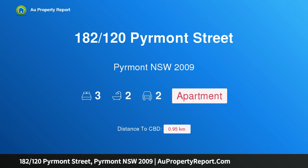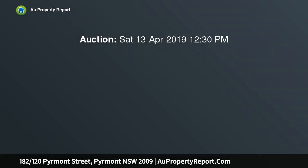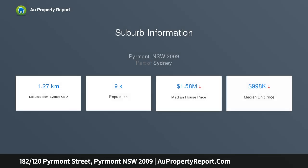I am glad to introduce property 182/120 Pyrmont Street, Pyrmont, New South Wales 2009 — a superb lifestyle apartment living in the heart of Darling Harbour. Impressive size, quality finishes, and an endless amount of natural light have combined to great effect in this contemporary and highly sought-after Mirage apartment, set on level 7.